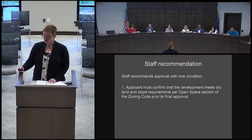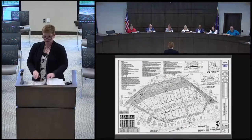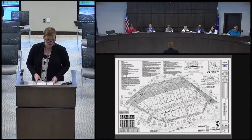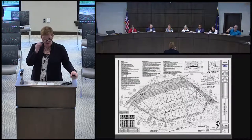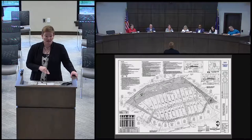We have one recommendation after further review with all staff: the applicant must confirm that the development meets dry land and slope requirements per the open space section of the zoning code prior to final plat approval. That is our presentation. The common open space development requirements adopted back in February have a requirement that the open space has to be a certain amount level — it can't all be completely sloped.